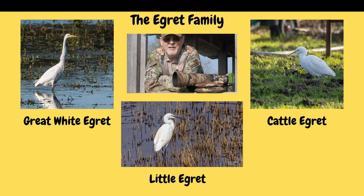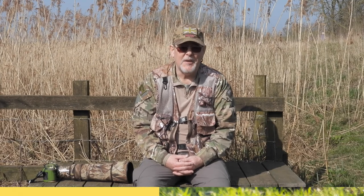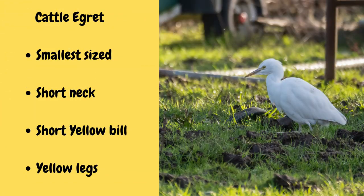There are three members of the Egret family: the cattle egret, the little egret, and the great white egret. Starting with the cattle egret — it is the smallest of the three. It's identifiable by its small neck, short yellow bill, and yellow legs. Cattle egrets are spending more time in the UK, but they are the smallest and also the rarest of the three members of the egret family. And here's its call to identify it.